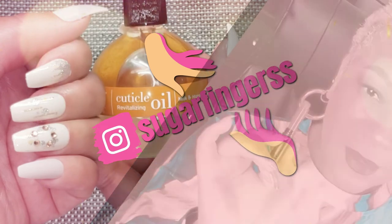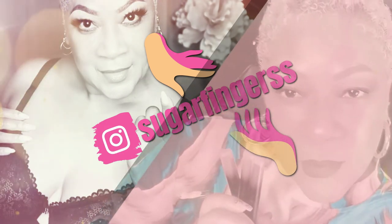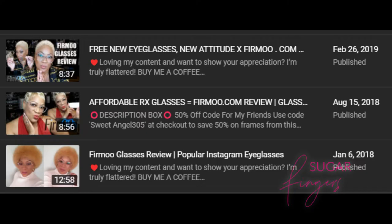What's up beautiful babes, Sweet Angel here right here on Sugar Fingers. Today we're going to be talking about Firmoo glasses. Everybody who knows me knows I love eyeglasses — I wear them all the time, different styles.